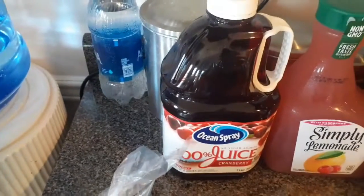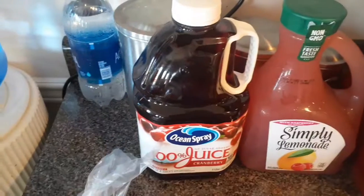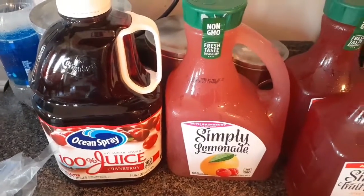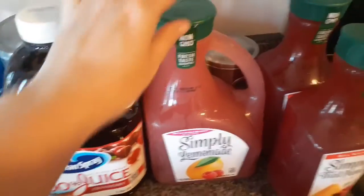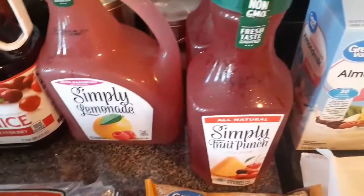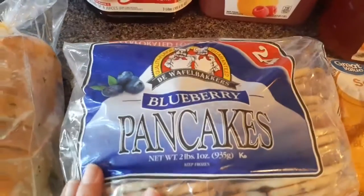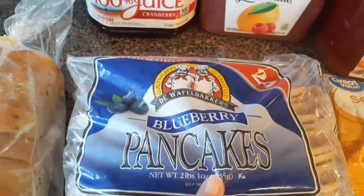My husband needed some cranberry juice, so I got this big jug of 100% cranberry juice for him. It is getting warm out so I got some Simply Lemonade — this is my favorite drink when it's hot — and then I got two of the Simply Fruit Punch because those are my favorites. I also picked up the Waffle Stackers blueberry pancakes; Jackson really likes these, just microwaves them with no syrup.